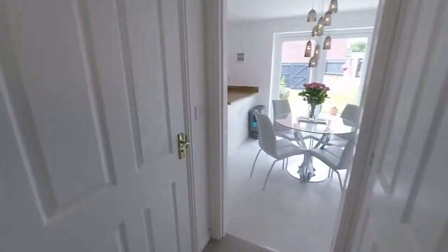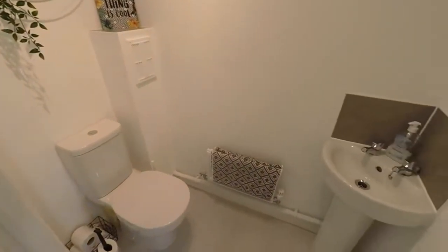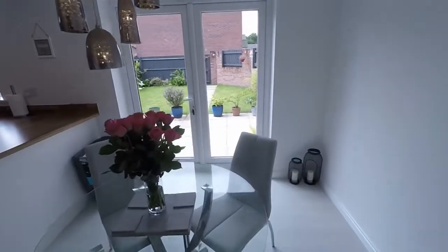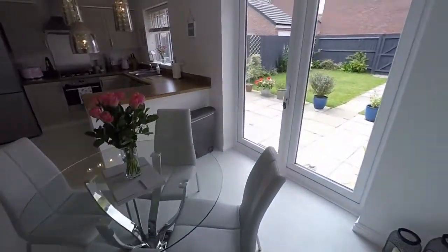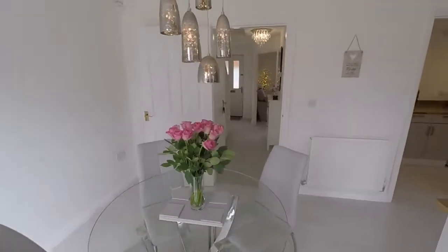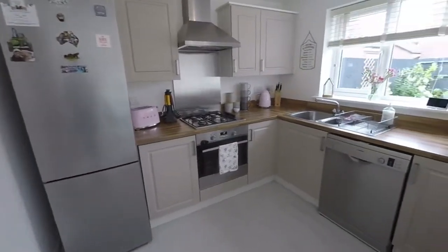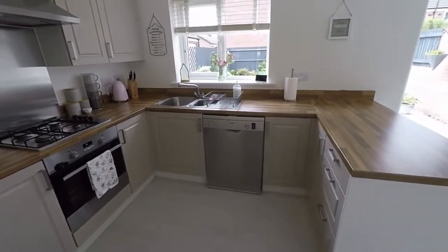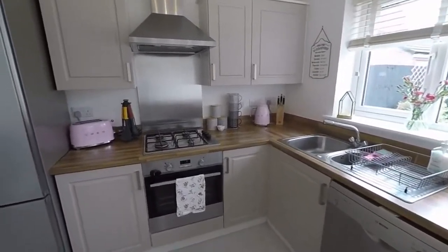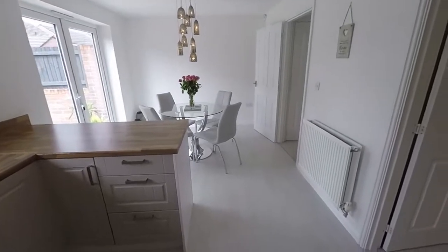Making our way down the hallway we have a useful cloakroom featuring your WC and hand basin. And then to the rear we have the stunning kitchen diner — lovely and bright in here. You have your patio doors out onto the rear garden, a nice big space for your dining table and chairs, and then the kitchen itself, lovely and modern. You've got a good amount of base and wall units with room for freestanding appliances, and your sink and drainer overlooking the garden with a gas hob, oven and extractor in the centre.